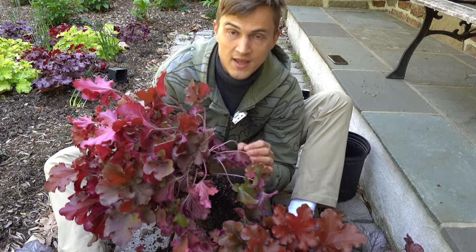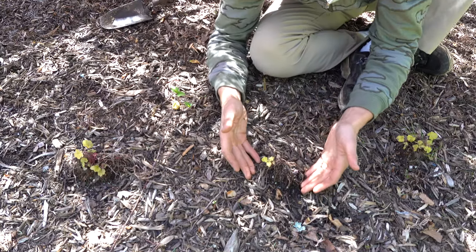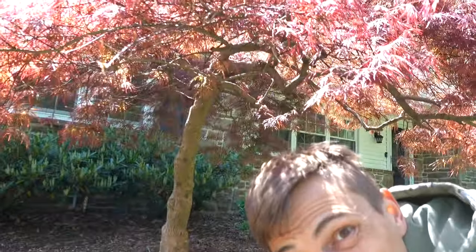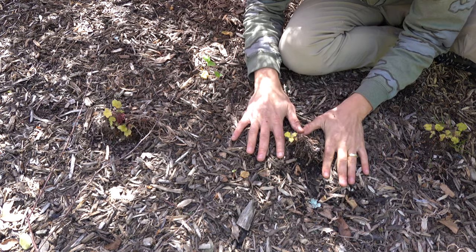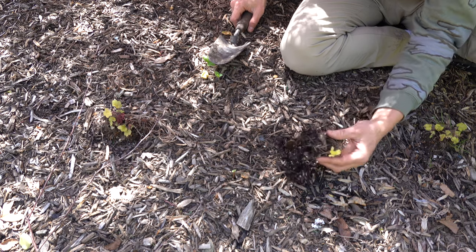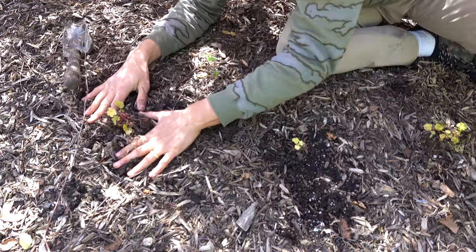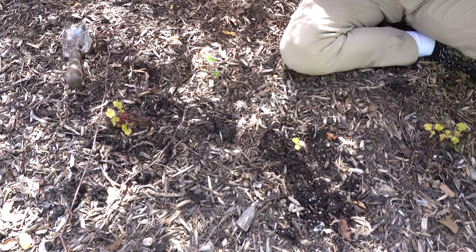I wanted to show you another thing that can happen with your heuchera over the wintertime. Something called heaving can occur when the ground freezes. There's moisture in the ground, it freezes, and when it thaws it creates more volume and will actually push the crown of your heuchera out of the ground — it looks kind of weird like this, not really well anchored in at all. You basically just need to dig a new hole and replant it, or sometimes you can just pack it back in with your hands. Keep your eye on it because if it's exposing any roots, that's never good.